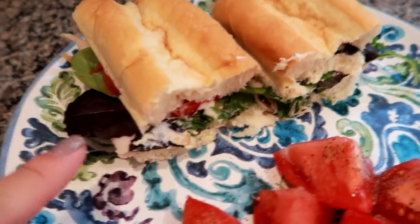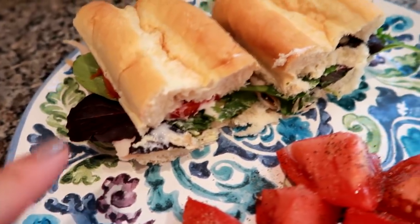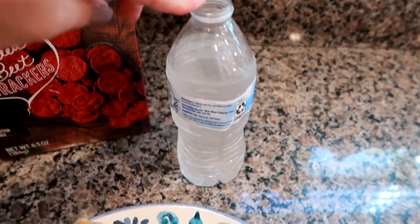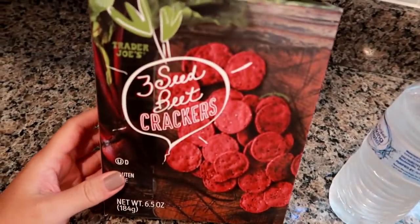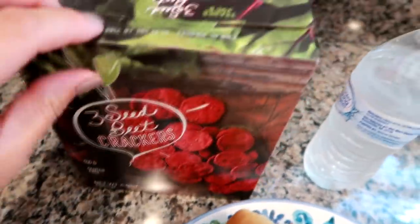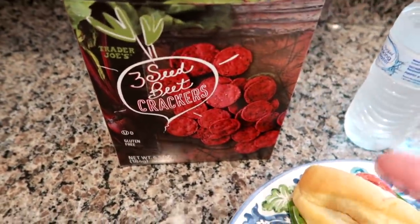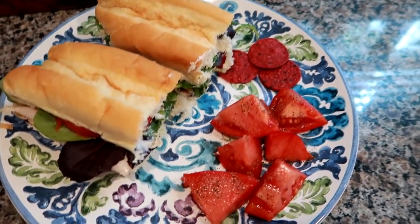I'm having turkey, spring mix, fresh garden tomato, and ranch - no cheese. The rest of the tomato I cut up I just put a little salt and pepper and I'll finish that on the side. I have a water and then I'm going to have some of these Trader Joe's three seed beet crackers. They are not as beet flavored as I hoped - they almost remind me of a tortilla chip texture. They do have a beet flavor but not as beet-like as I hoped. I don't think I would get them again but they're okay.